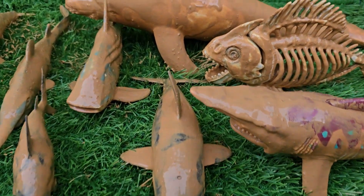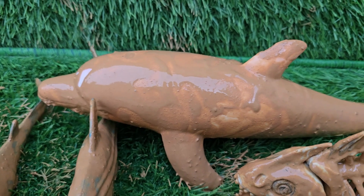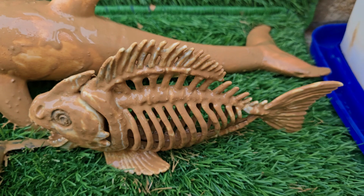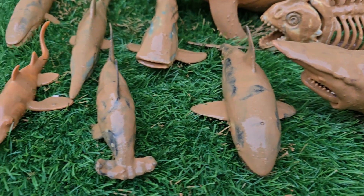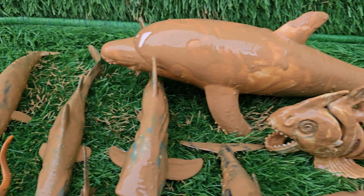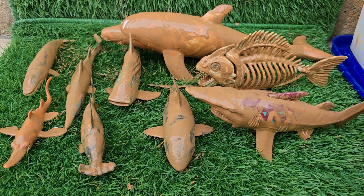Dive into the inky darkness of the deep sea, where sunlight cannot reach and a different kind of magic illuminates the waters. Into the Blue Glow is your expedition into the realm of bioluminescence, where creatures create their own living light in a spectacular underwater light show. We will journey to meet the ocean's brightest beings.